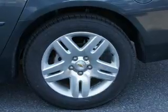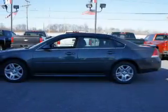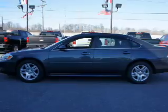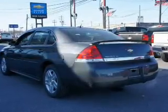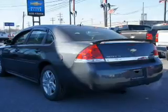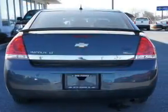On the inside, you'll find Bluetooth connectivity, steering wheel controls, automatic climate control, curtain head airbags, front airbags, side airbags, child safety locks, cruise control, a trip computer, and child restraint seats.